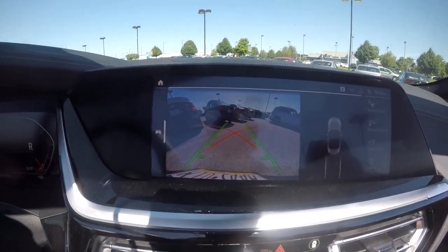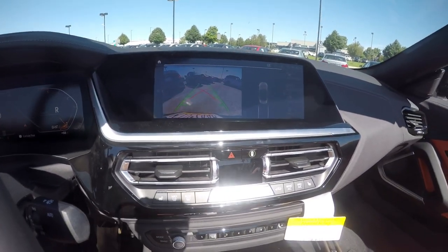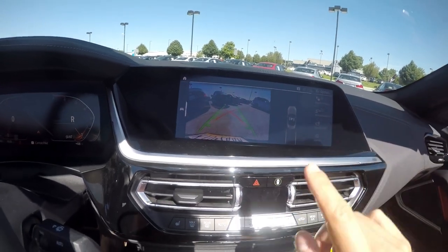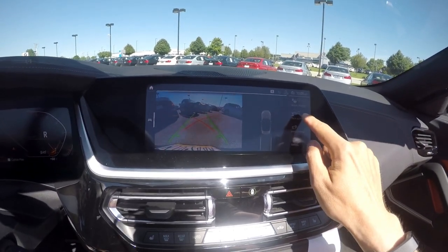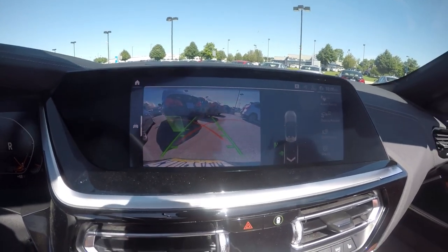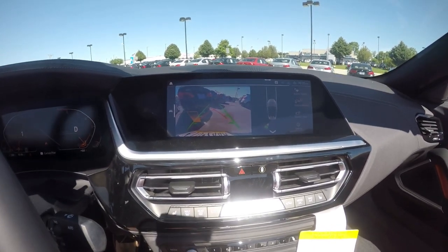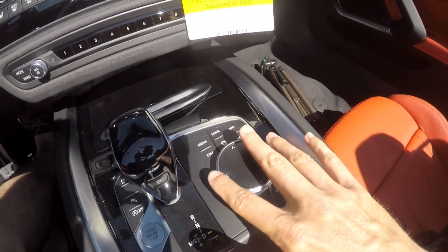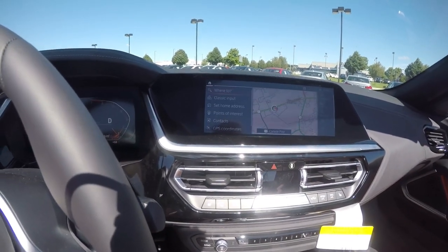Let's talk about the infotainment screen. In reverse, it's got a nice-looking camera — you can see different views of what's behind you. The camera snaps nicely and you've got grid lines for where you're going to go. There's also the backup assistant, which will remember where you parked and guide you back out of a tight spot, telling you how far you've gone. As I get closer to the cars behind me, it beeps and turns yellow and red. This camera system is one of the best in the business.